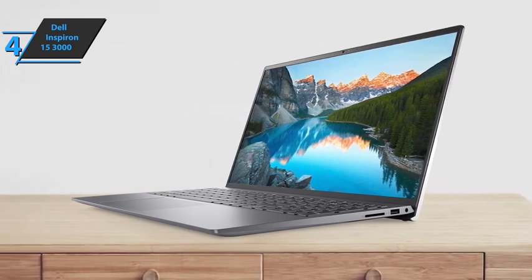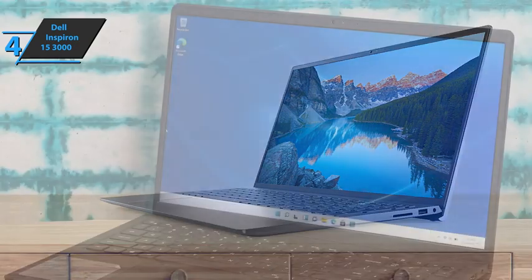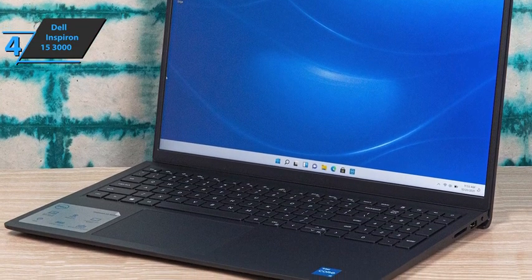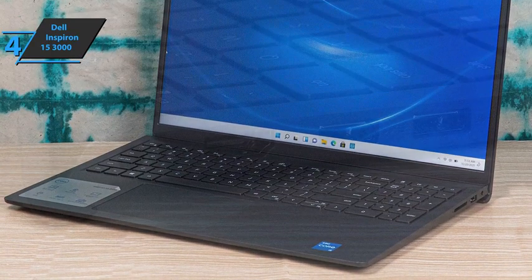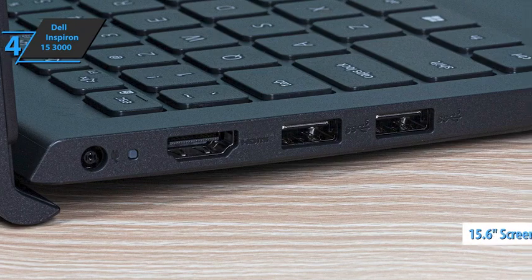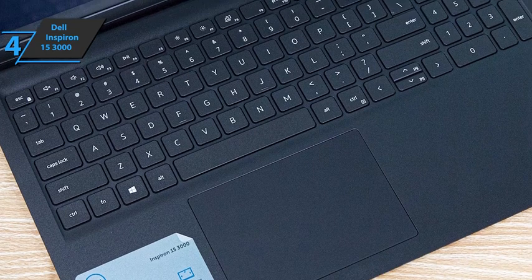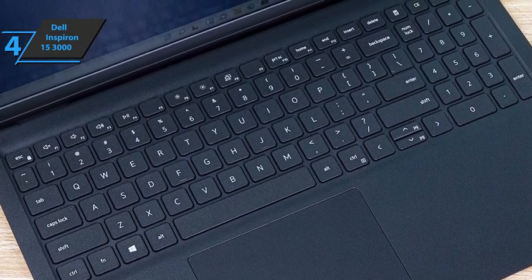The new model is approximately 11% smaller and 15% lighter than its predecessor. The bottom panel comes off easier than expected, especially for such an affordable model. Users have direct access to two storage bays, two SODIMM slots, the LAN module, and most major components. The Dell Inspiron 15 3000 laptop screen is 15.6 inches, which is a very good size for a device of this type. It has a resolution of 1920 by 1080 with wide viewing angle technology. The screen is generally pretty good, and the colors are quite vivid.